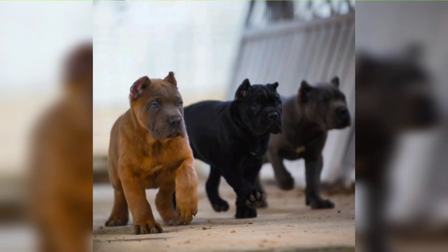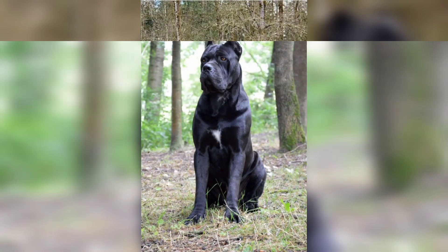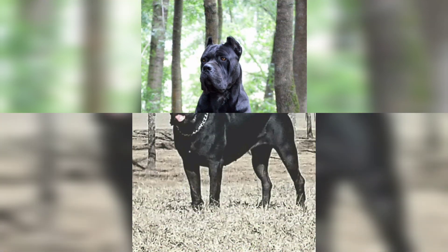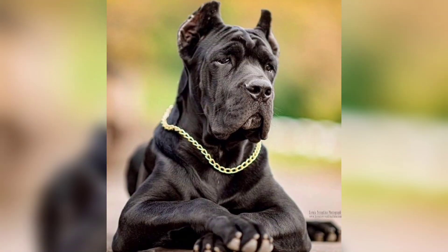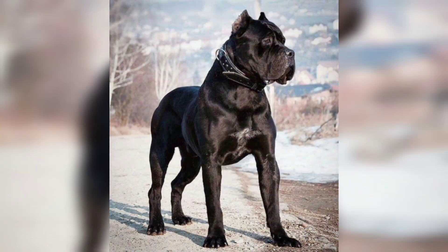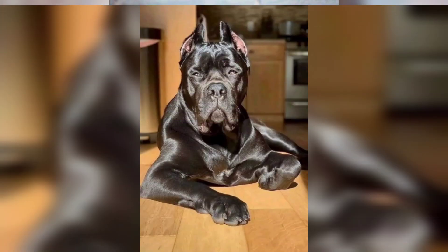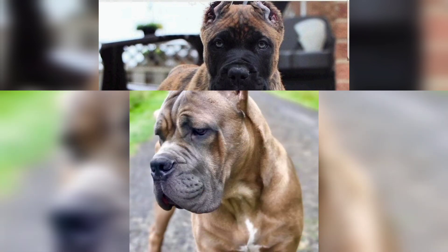You will definitely feel safer with a Cane Corso around. This giant dog breed is fiercely loyal and protective of the people they love. Able to intimidate strangers with a single look, yet despite their imposing appearance, these big dogs can be very affectionate with their own family.